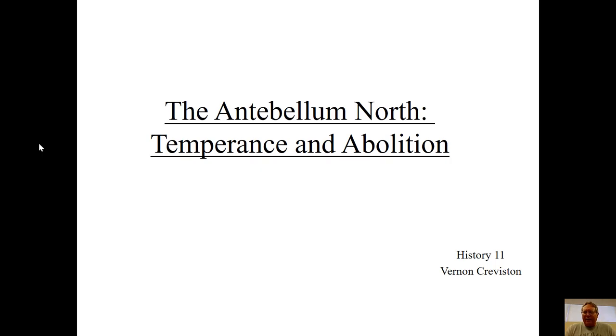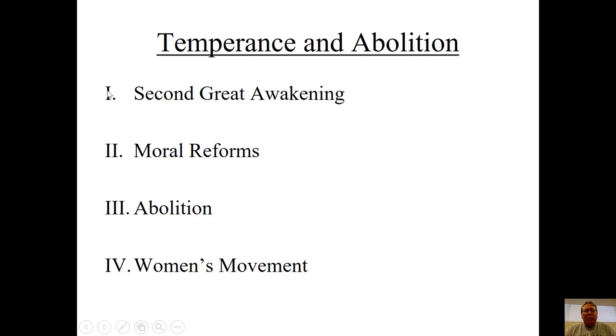One of the other things that comes out of this need for reform is that the north starts doing things the south isn't, leading these regions to see each other as very different places. What spurs a lot of this reform — this idea of fixing the country — emerges in the early 19th century in a thing called the Second Great Awakening.